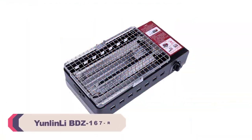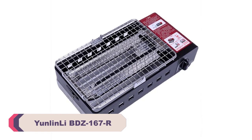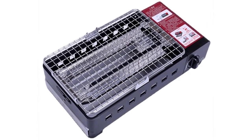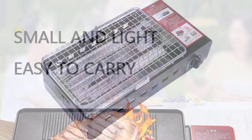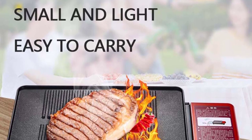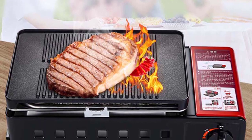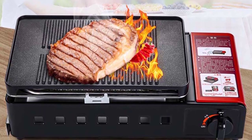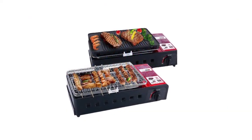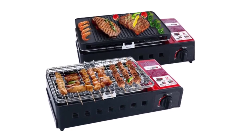Number 3: Yunlinli BDZ-167R Portable BBQ Stove. I recently purchased the Yunlinli BDZ-167R Portable BBQ Stove and I must say that it has exceeded my expectations. This compact and portable stove is a game changer when it comes to outdoor barbecuing. The design is sleek and modern — it is lightweight and compact, making it easy to carry and transport. Whether you're planning a camping trip, a picnic, or simply want to enjoy a barbecue in your backyard, this portable stove is a convenient option.